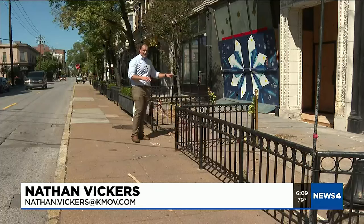Cheatham has done a total of six murals here in the Central West End. They've also been doing live paintings at street fairs and other neighborhood events. For them, there's a pride in turning something damaged into something beautiful.